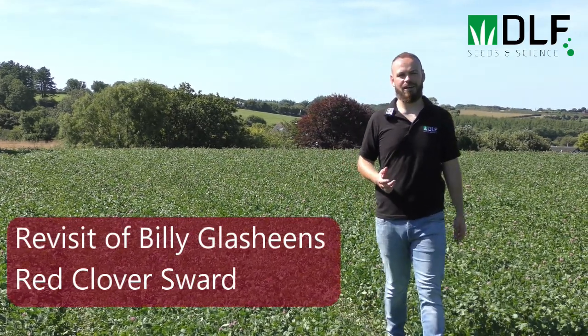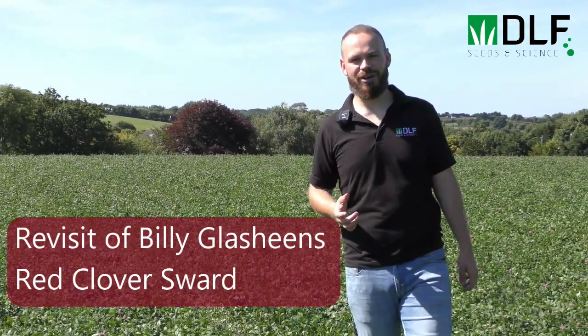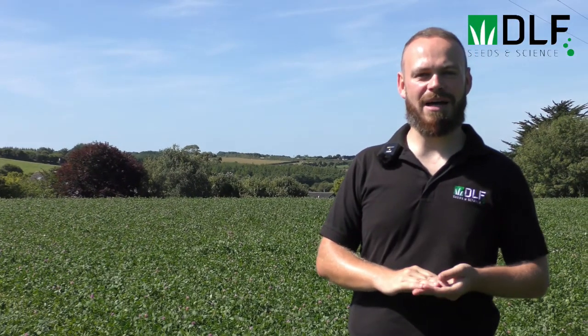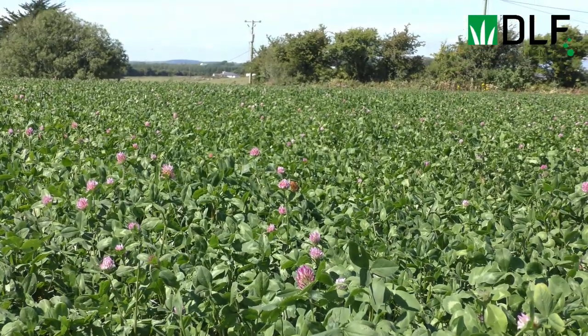We're back in Billy Glashine's field of red clover that we visited back in early spring — it was January, February. It's now the first week of August and we're going to do a little update on how the field's been performing through the year, and also on some of the main management tips around red clover. We've seen a big increase in interest in red clover this year, largely helped by the Department of Agriculture scheme and the grant to sow red clover, but I think farmers have really been turned on to the value and the benefits that red clover can bring to the system.